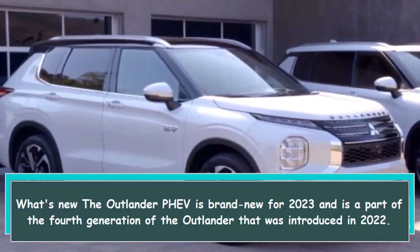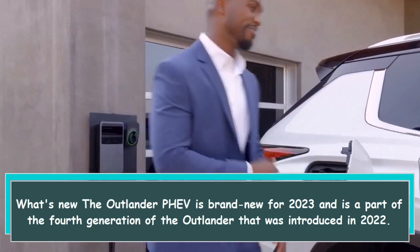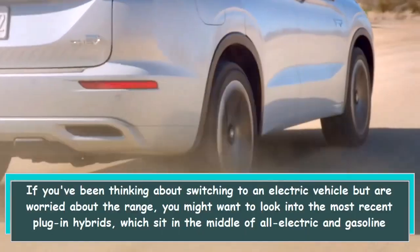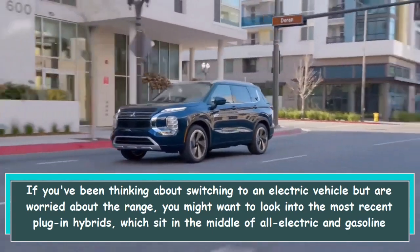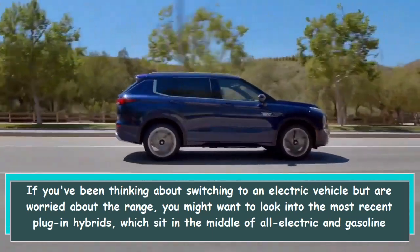The Outlander PHEV is brand new for 2023 and is part of the fourth generation of the Outlander that was introduced in 2022. If you've been thinking about switching to an electric vehicle but are worried about range, you might want to look into the most recent plug-in hybrids, which sit in the middle of all-electric and gasoline power.